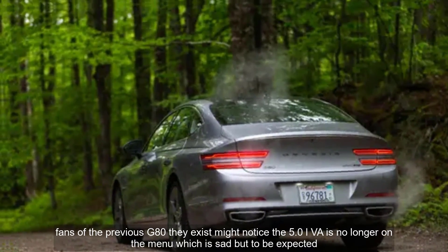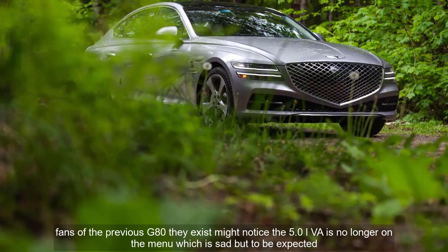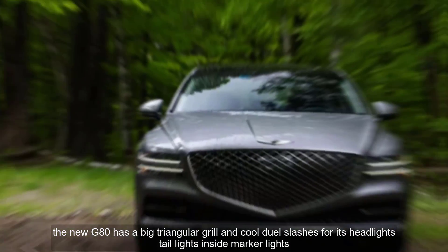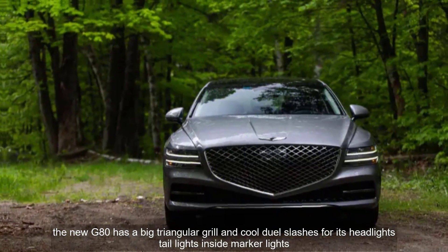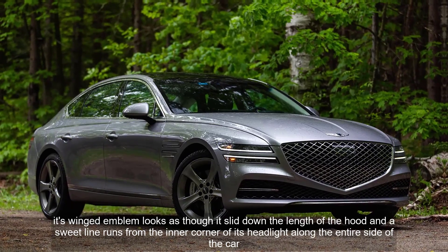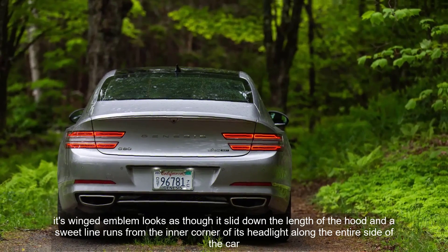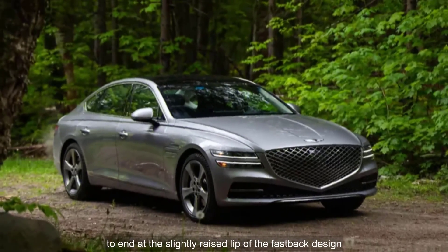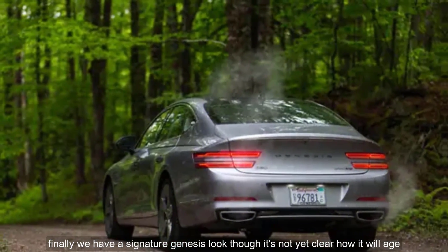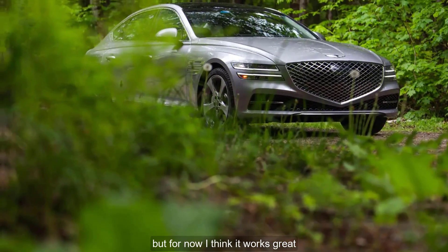Fans of the previous G80 might notice the 5.0-liter V8 is no longer on the menu, which is sad but to be expected. The new G80 has a big triangular grille and cool dual slashes for its headlights, taillights, and side-marker lights. Its winged emblem looks as though it slid down the length of the hood, and a sweet line runs from the inner corner of its headlight along the entire side of the car, ending at the slightly raised lip of the fastback design. Finally, we have a signature Genesis look, though it's not yet clear how it will age — but for now, I think it works great.